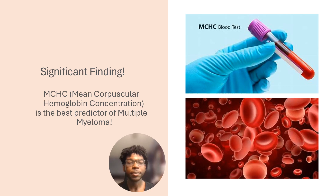Out of those three variables, MCHC was the best predictor of stage three multiple myeloma. MCHC stands for mean corpuscular hemoglobin concentration, which is the average amount of hemoglobin packed in your red blood cells in order to give your bloodstream oxygen and facilitate a healthy immune system.